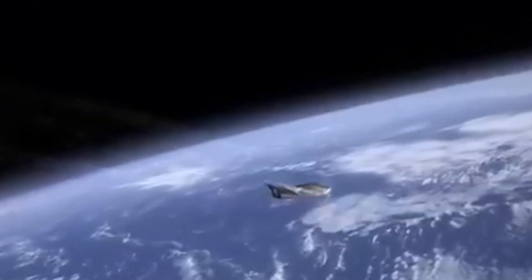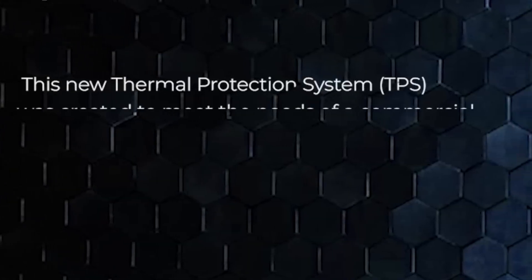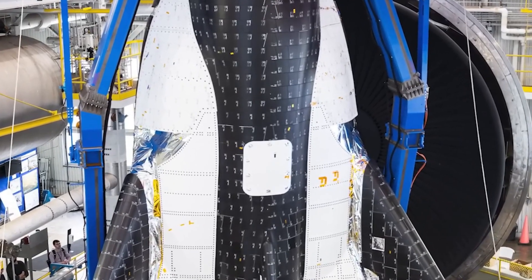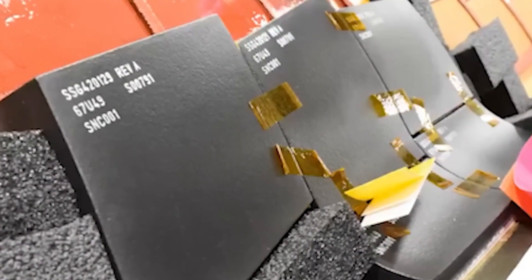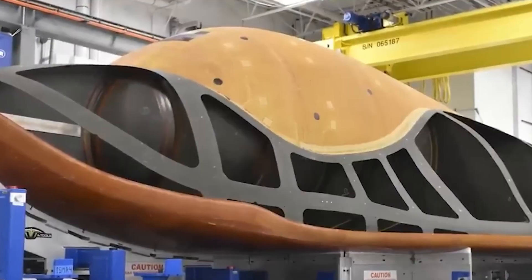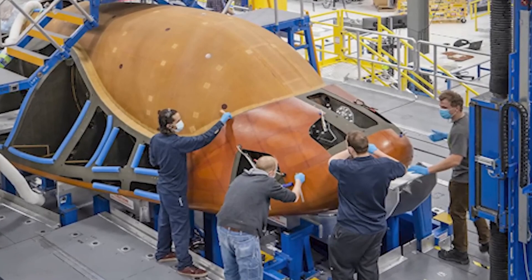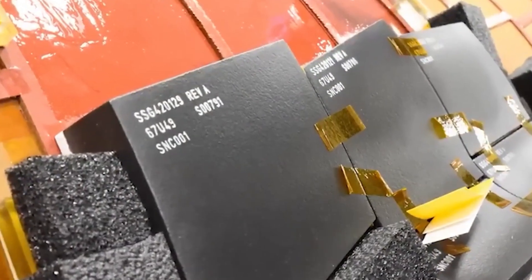With each innovation, the barriers to space travel continue to fall. All eyes are on the highly anticipated first flights of Dream Chaser, made possible by its inaugural version, Tenacity. Dream Chaser is set to launch vertically atop a Vulcan Centaur rocket before autonomously landing horizontally on a conventional runway. The launch is targeted for no later than May of this year, though Vulcan's exact timeline remains uncertain. Sierra Space is nearing completion of Tenacity in preparation for this historic flight.